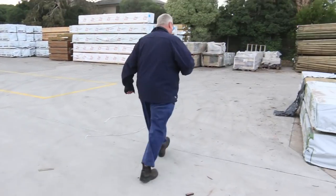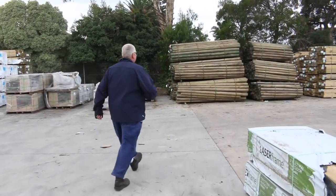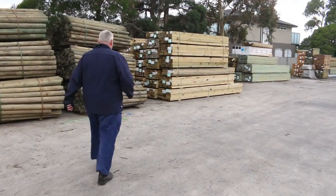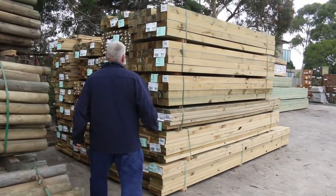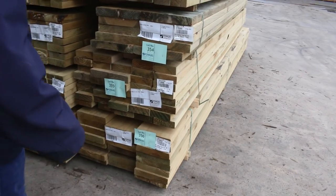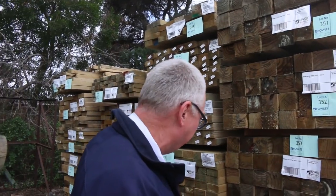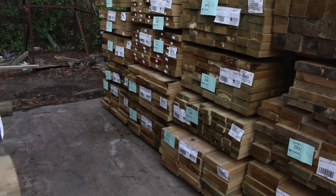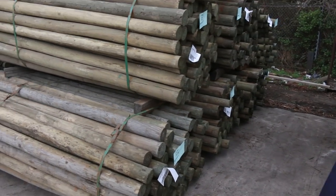Lots and lots of timber. Starting down the back here, we've had a nice load of treated pine come in today — a variety of different sizes. You've got your 90 by 90 posts, some 290 by 45, 140 by 45, 70 by 35, 90 by 45 — a heap of different sizes. We've also got some treated pine poles, both 2.1 metre lengths and 3 metre lengths, 75 to 100mm.